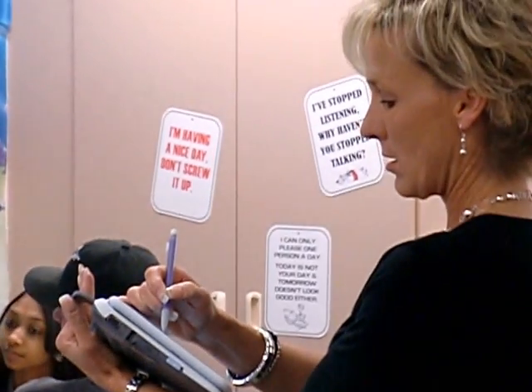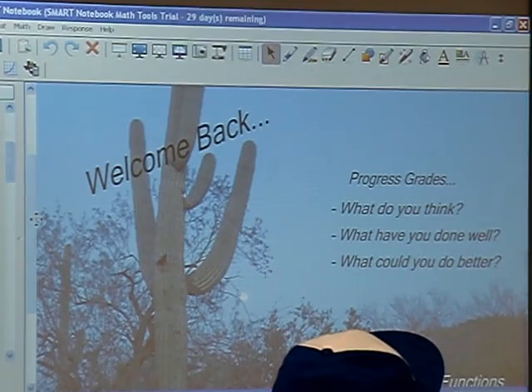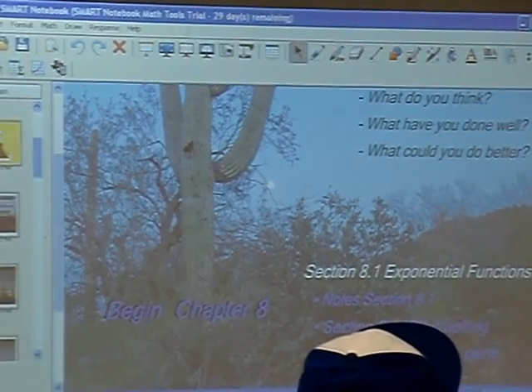The mobility of having a tablet is one of my biggest advantages. I can not only teach with a tablet and have all the interactive tools with a tablet, but I also can access the internet, access other files, and I don't have to go to another computer — I can access it from anywhere in the room.